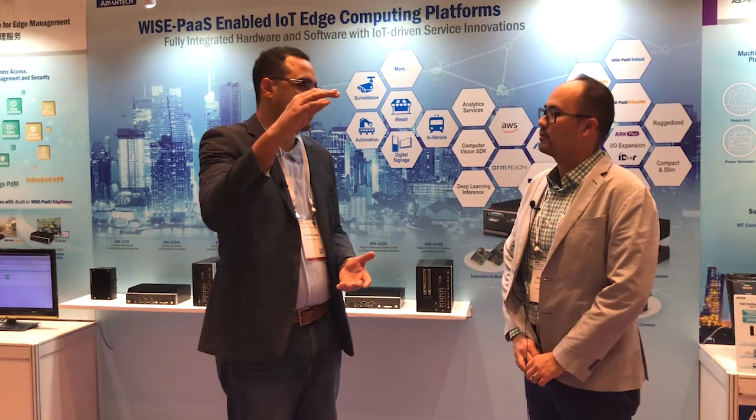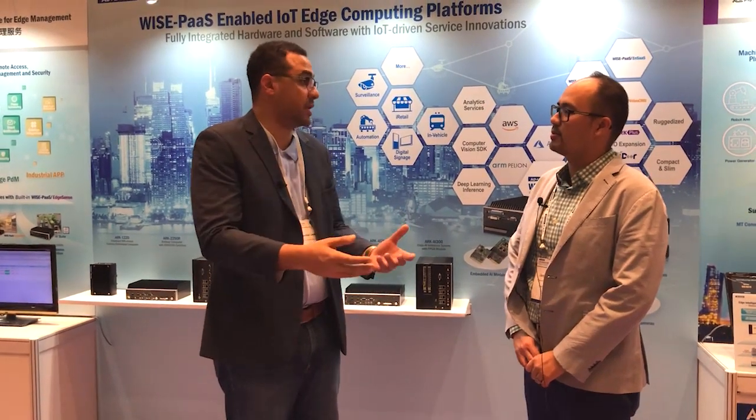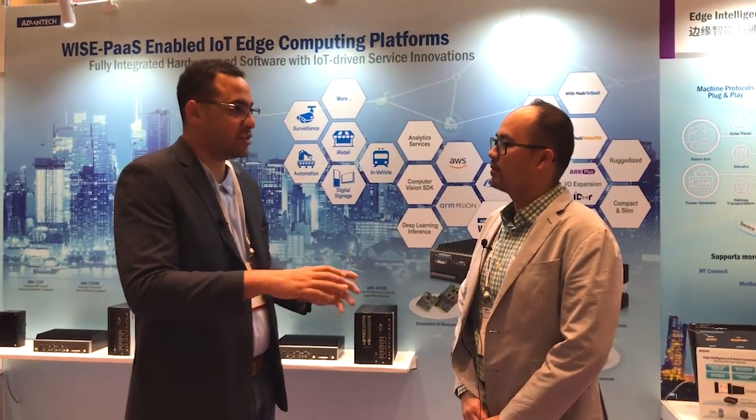Earlier we were talking about the complete end-to-end IoT stack — your Edge devices and WisePass up in the cloud, and how the two of those play together to enable people to get to IoT solutions market more quickly. But now we want to talk about what's happening at the Edge, because that's where a lot of the action is. What's Advantech providing there to help their customers?